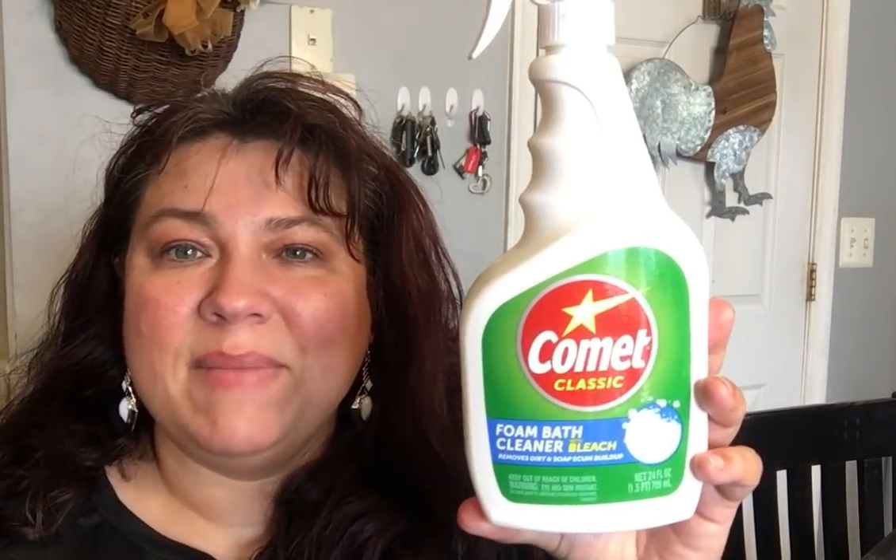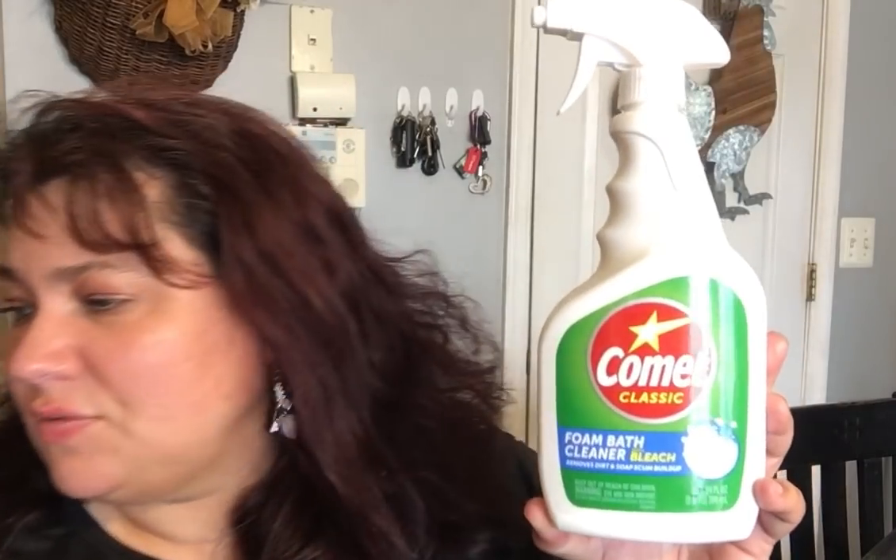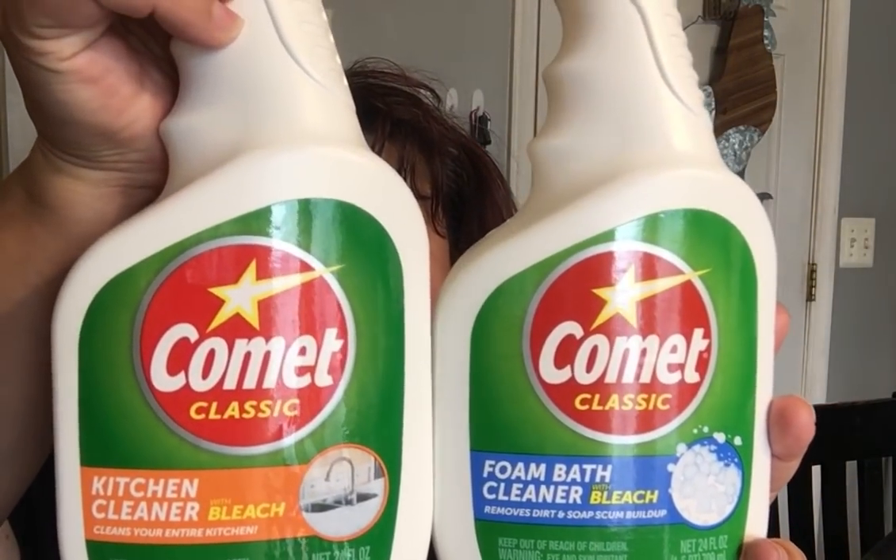They also had the Comet. I love the Comet kitchen cleaner with bleach — this is a 24 fluid ounce. I prefer Comet versus any other brand they have at Dollar Tree. When they have it, I usually pick up two or three at a time. They also had the Comet bathroom foam bath cleaner with bleach — removes dirt, soap scum buildup. There's a difference: the kitchen cleaner doesn't foam; the bath one does. I like to spray the bath cleaner on bathroom mold, leave it, and it's gone. It's cheaper than buying Tilex.